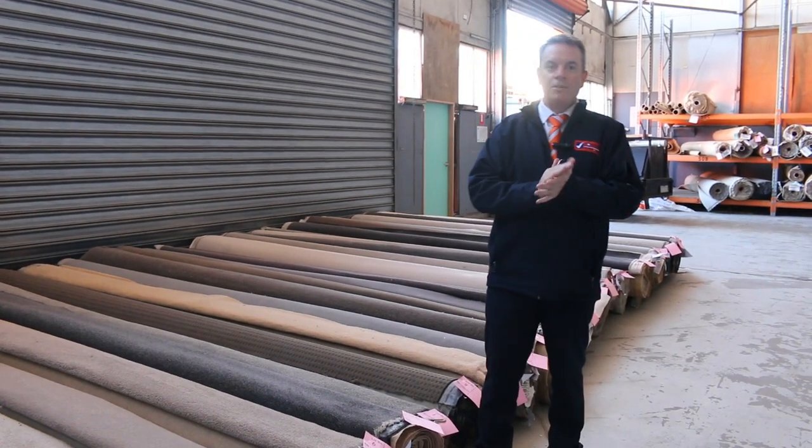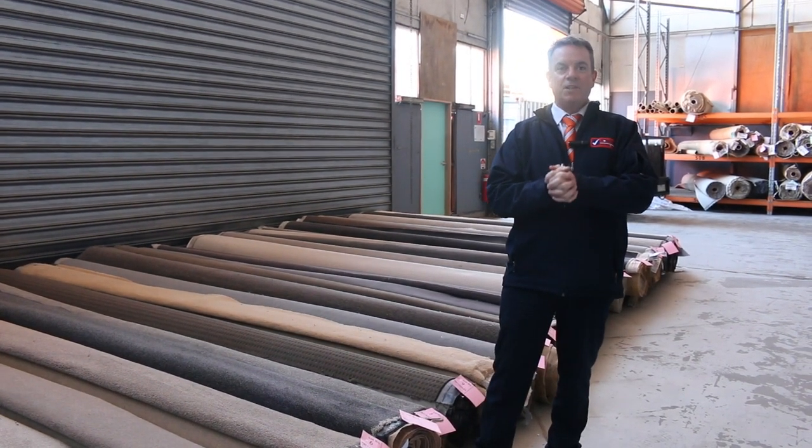G'day, I'm John from Fowles Auctions and Sales. I'm here to preview tomorrow's carpet auction — it's Wednesday the 6th of July at 10am.